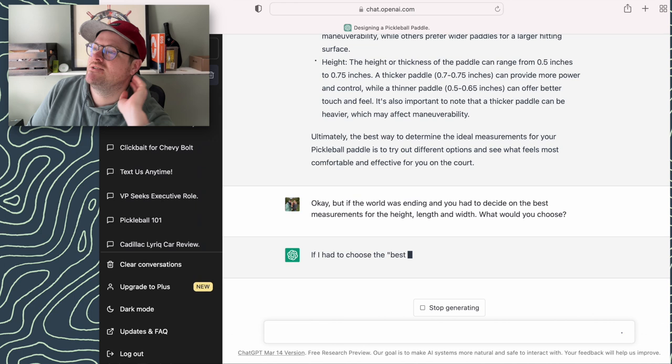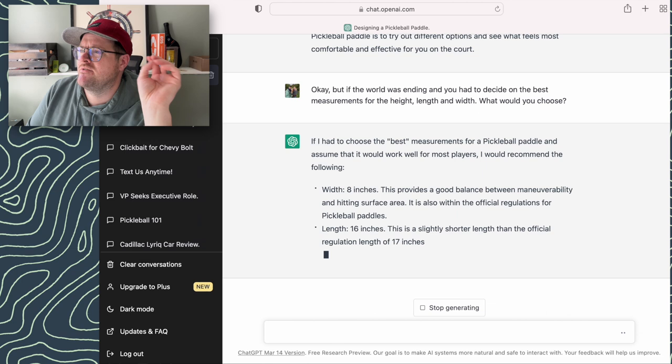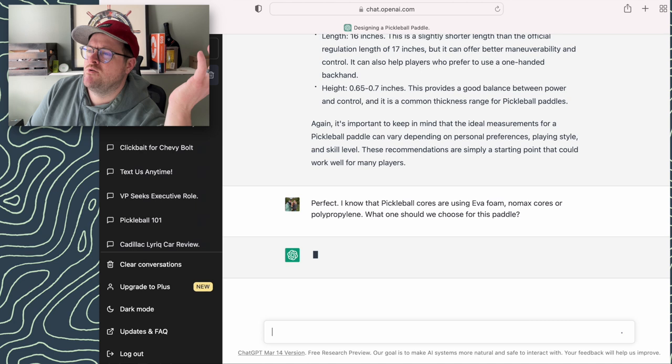Length is 16 inches, which is pretty standard — most pickleball paddles are around 15.5 or so. We're within scope, it would pass USAPA. And then thickness — it says 0.65 to 0.7 inches. We'll call that decisive.